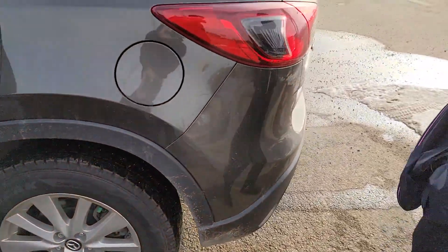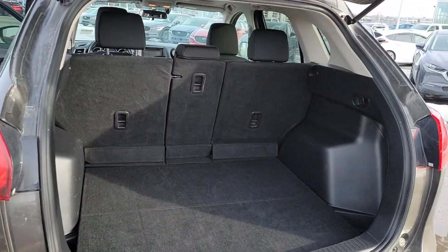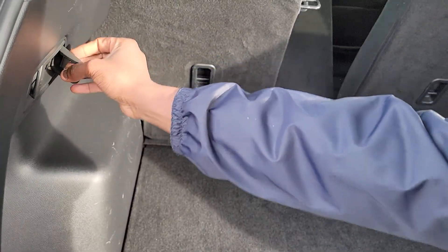If we come all the way to the trunk, it is a manual liftgate — perfect control, keeps it in your hands. It's a 40-20-40 split in the back, and it's a stow-and-go as well, so we can have some of these go forward and come back.